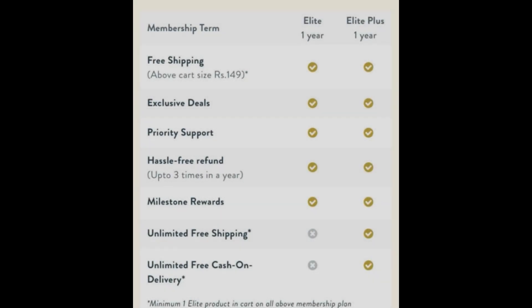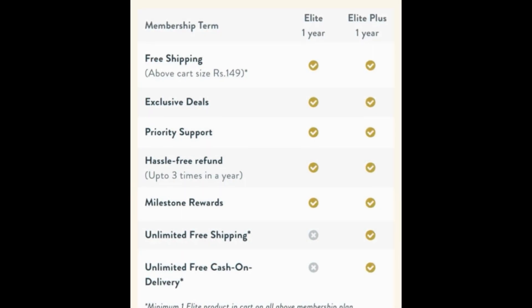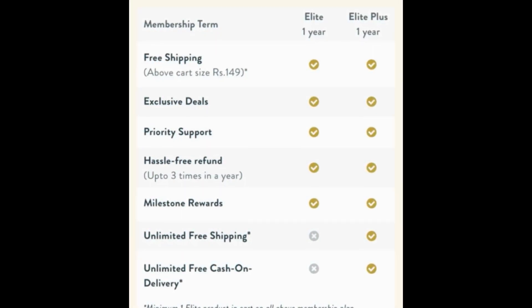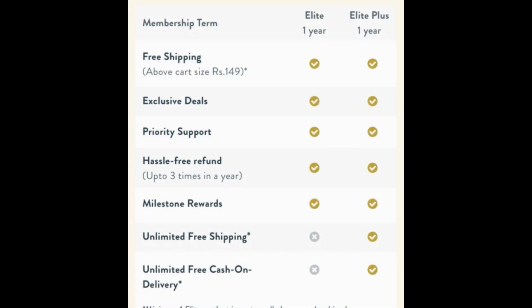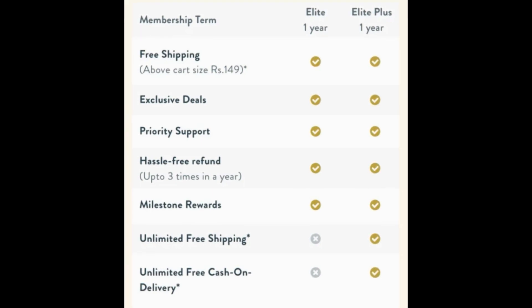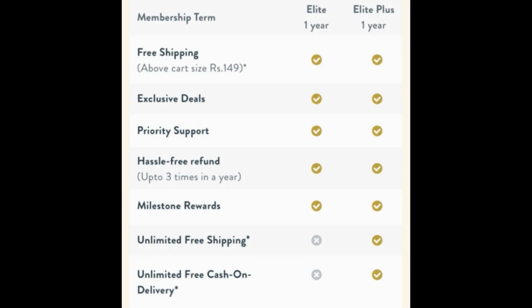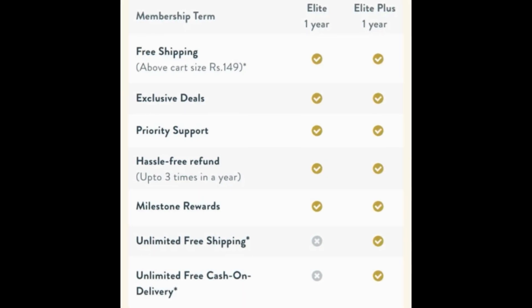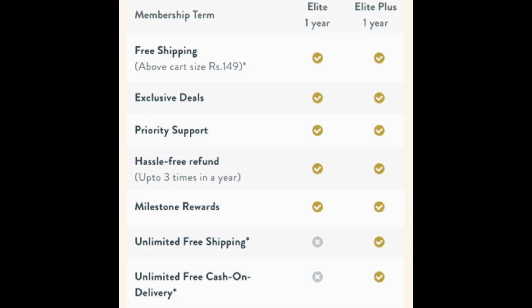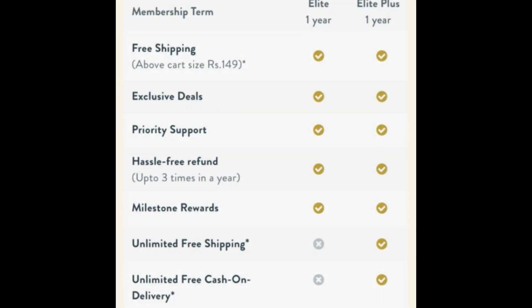You will get free shipping and exclusive deals which will be only for elite members. You also get priority support and hassle-free refunds up to three times a year. There are milestone rewards. For elite plus members, you get unlimited free shipping and unlimited free cash on delivery. My recommendation is to go with Elite Plus to get the most benefits and more deals.